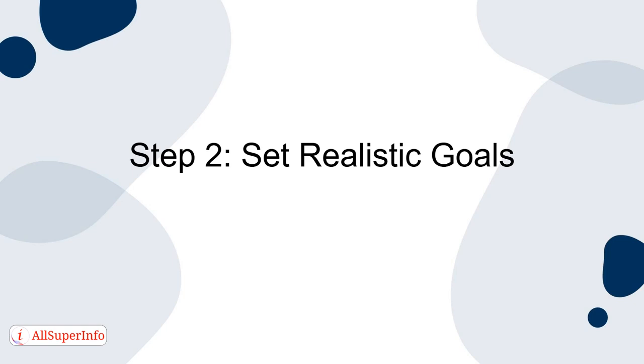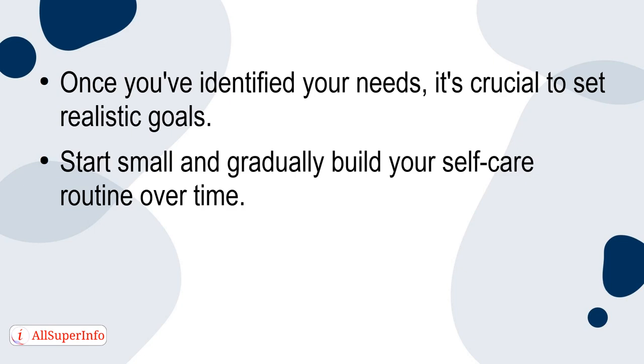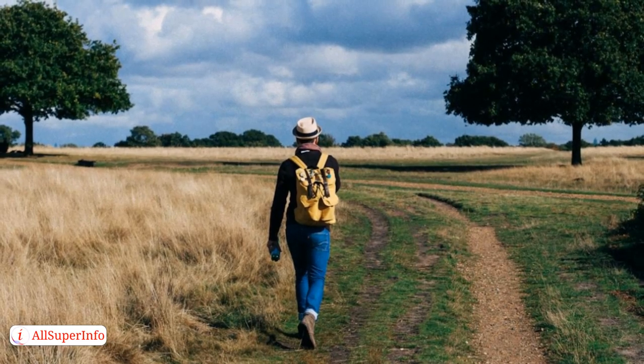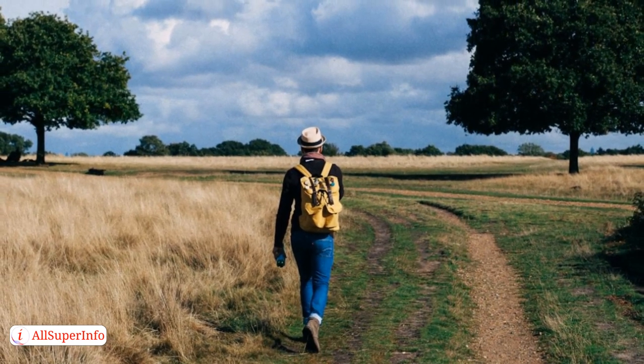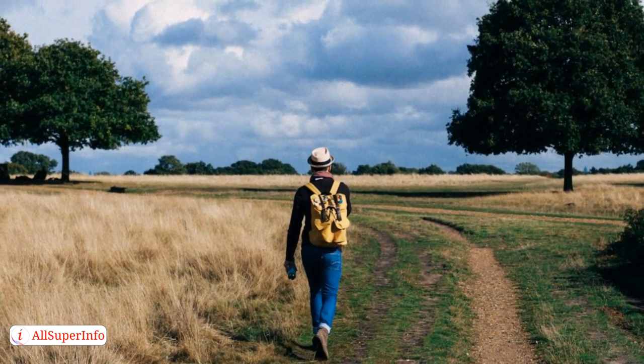Step 2: Set Realistic Goals. Once you've identified your needs, it's crucial to set realistic goals. Start small and gradually build your self-care routine over time. Setting achievable goals ensures that you won't become overwhelmed and discouraged. For example, if you aim to get more physical activity, start with short daily walks and gradually increase the duration and intensity.